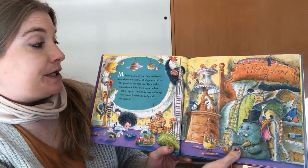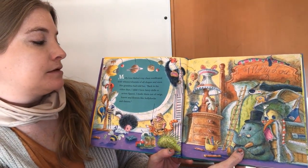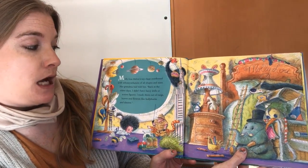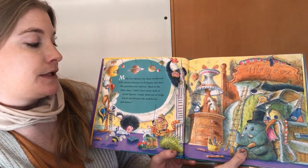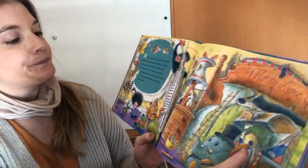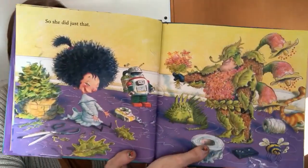Molly Lou Melon's toy chest overflowed with Hoosie Wotsits of all shapes and sizes. Her grandma had told her, back in the olden days I didn't have fancy dolls or action figures. I made them out of twigs, leaves, and flowers like hollyhocks and daisies. So she did just that.